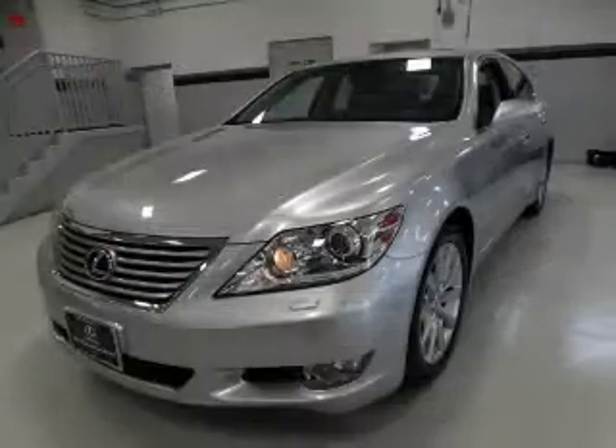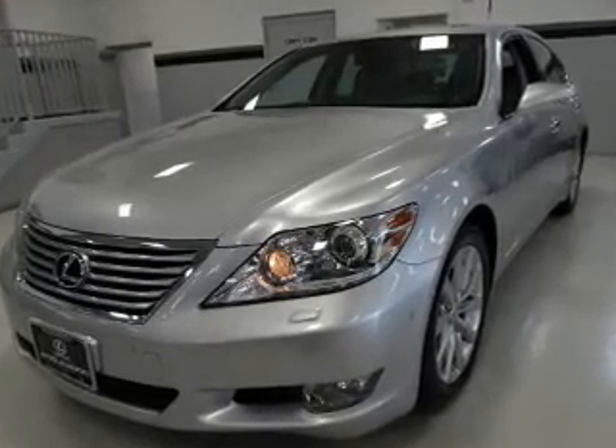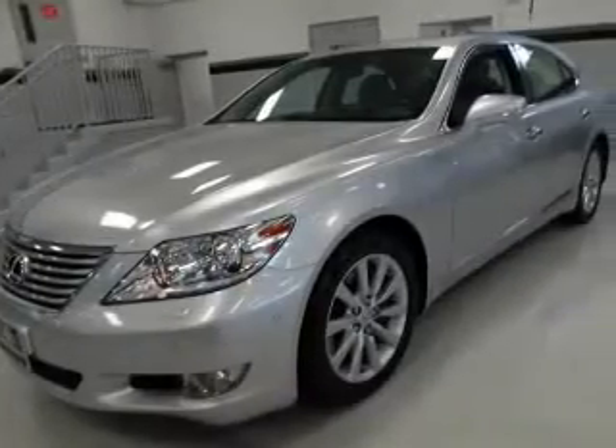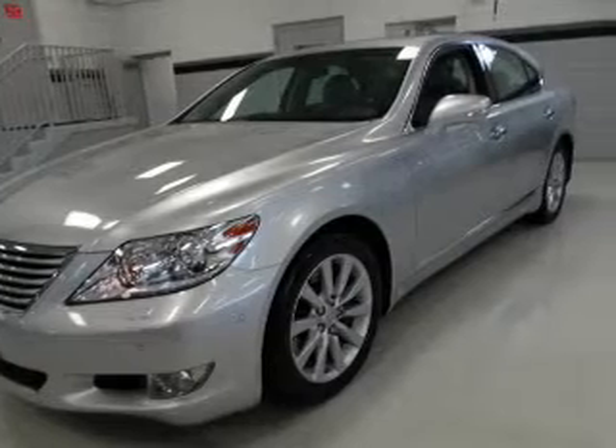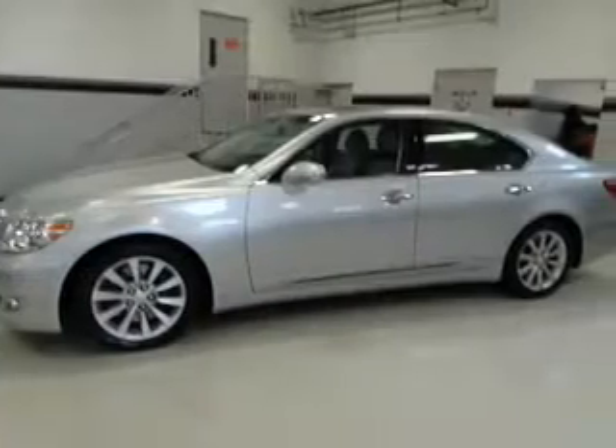The features include a power sunroof, an alarm system, rain-sensing wipers, independent suspension, brake assist, traction control, stability control, daytime running lights, anti-lock brakes, and a home-link system.